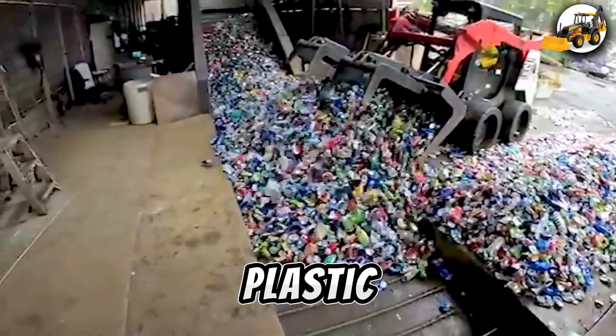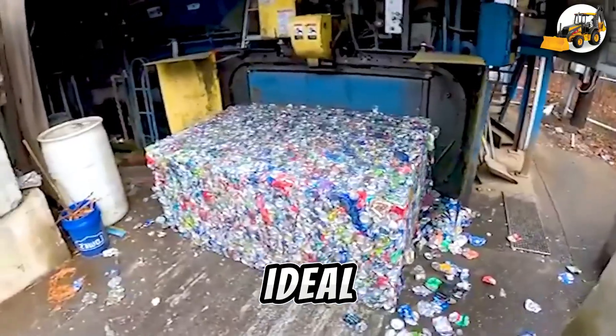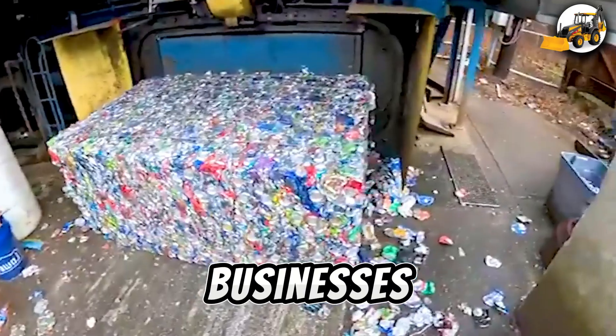Next, the plastic crusher grinds hundreds of bottles per hour using a 50-horsepower engine — an ideal setup for small-scale recycling businesses.